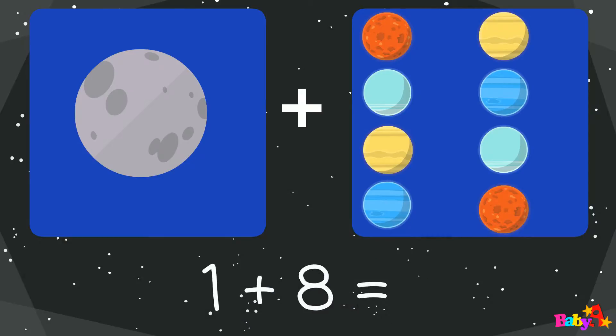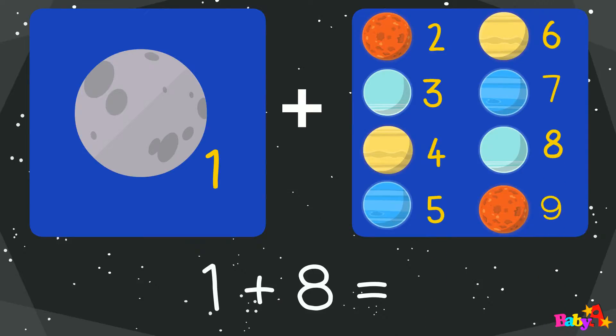1 plus 8 equal: 1, 2, 3, 4, 5, 6, 7, 8, 9.